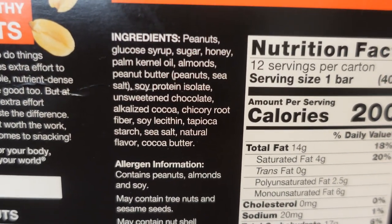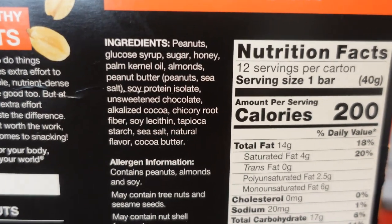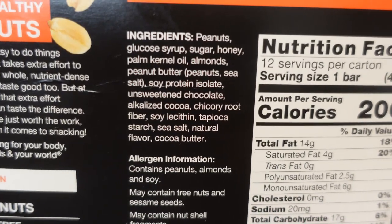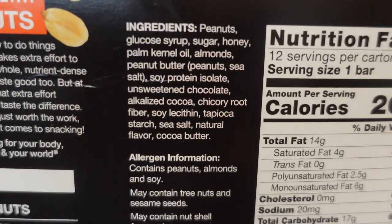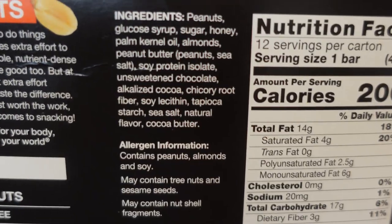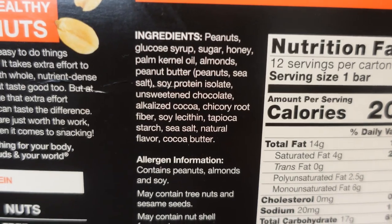The ingredient list contains: peanuts, glucose syrup, sugar, honey, and palm kernel oil — doesn't sound as low glycemic as I had hoped. Then almonds, peanut butter, peanuts, sea salt, soy protein isolate, unsweetened chocolate, alkalized cocoa, chicory root fiber, soy lecithin, tapioca starch, sea salt, natural flavors, and cocoa butter. Glucose, sugar, and honey — those are three of the top four ingredients. Keep in mind, when you're looking at a nutritional label, it's going to be in order of abundance, so those are in there the most. A lot of those ingredients don't exactly sound low glycemic to me like the label suggests.